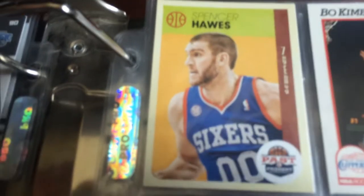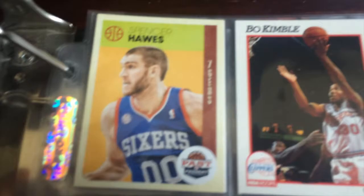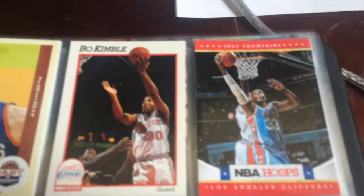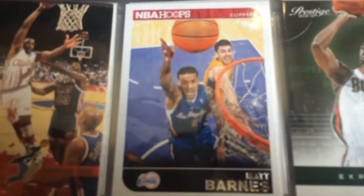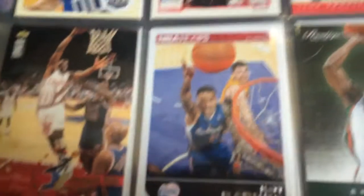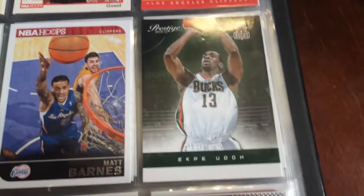Third page. I actually kind of like this Spencer Hawes, but he was on the 76ers in this one. It's a past and present card, it's actually really nice. These two guys I have no idea who they are - Bo Kimble and Trey Tompkins. I just have them in there because they're on the Clippers. Here I have Lamond Murray - I have no idea who that is. And then here's Matt Barnes, NBA Hoops - I know who he is. And then Ekpe Udoh, also on the Clippers now. Prestige 2012-2013.